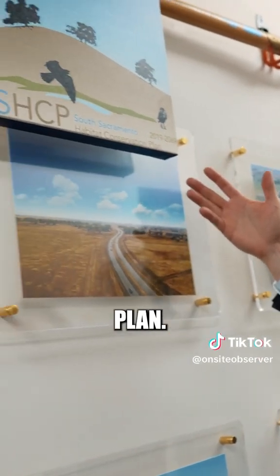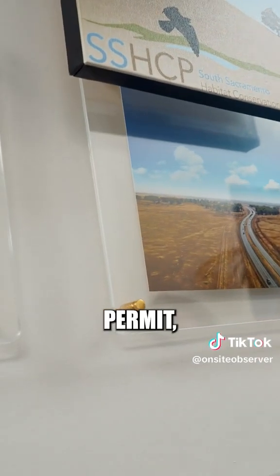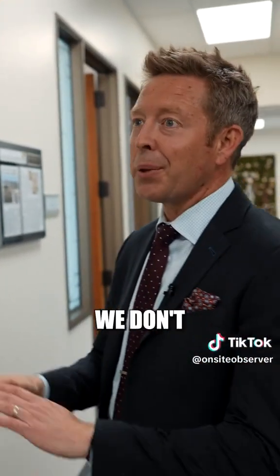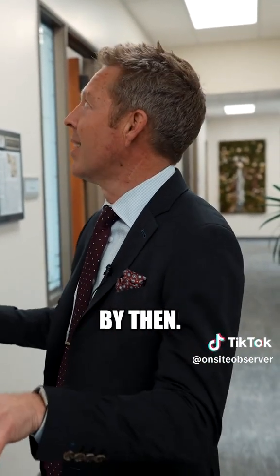We're part of the Habitat Conservation Plan. This is our 50-year permit, which means that we can build this project until 2069. Hopefully we don't need any extensions — hopefully we'll be done by then.